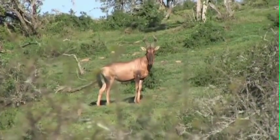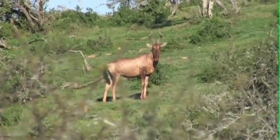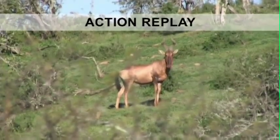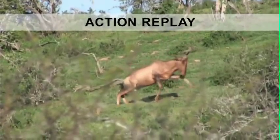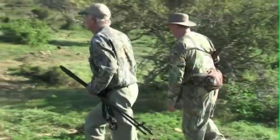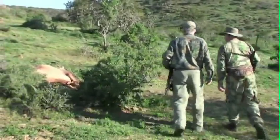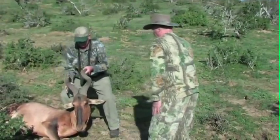The bull has moved into the open and he sees us. He's not quite sure what we are and stares at us, uncertain of what to do. Another one-shot kill — Dennis is right, so far all his shots have been one-shot kills. The red hartebeest ran for about 60 yards before collapsing to a perfect shoulder shot. The bull is a very good trophy, well worth the long stalk.